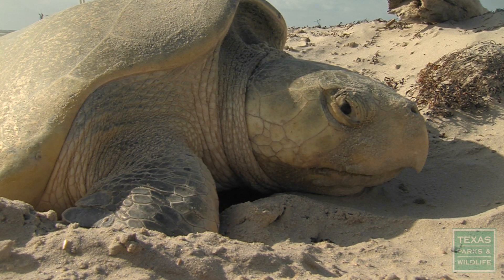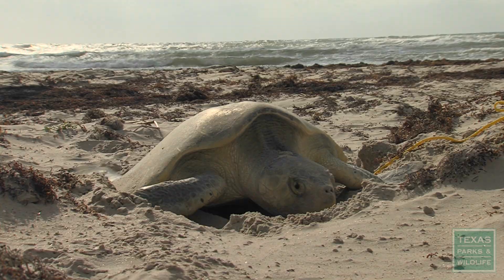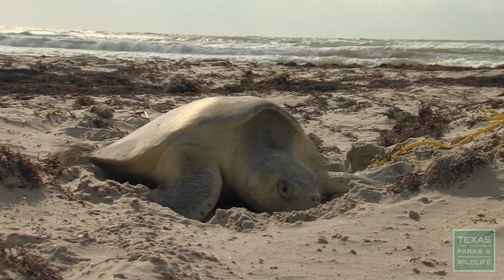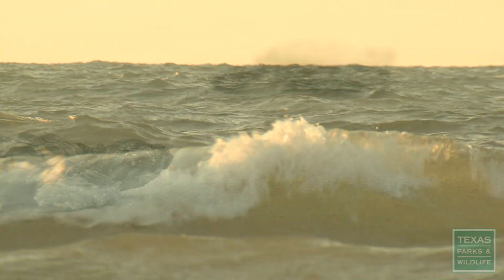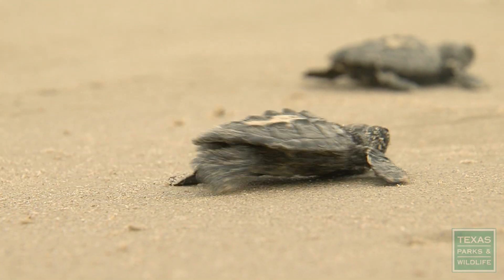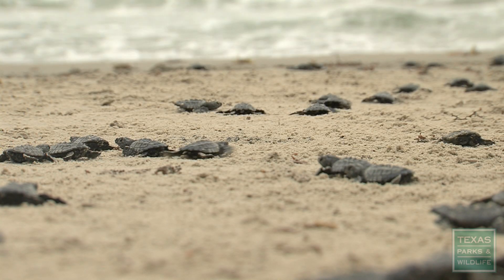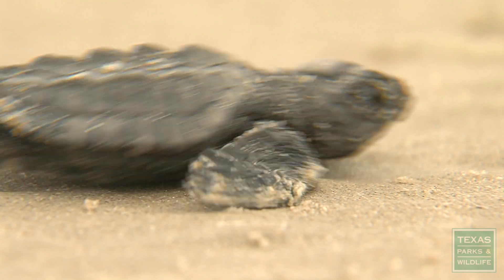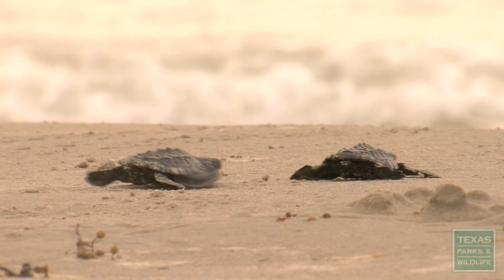Each spring, Kemp's Ridley sea turtles come to the Texas shore to perform one of nature's wonders by laying their eggs. Months later, their young hatch and begin their journey through life. Every new hatchling gives hope that this endangered species won't go extinct.